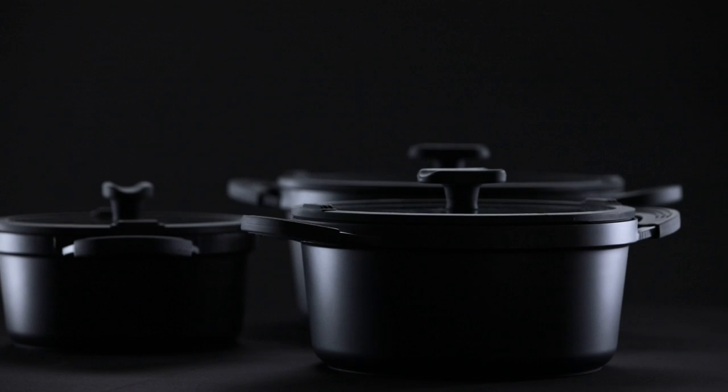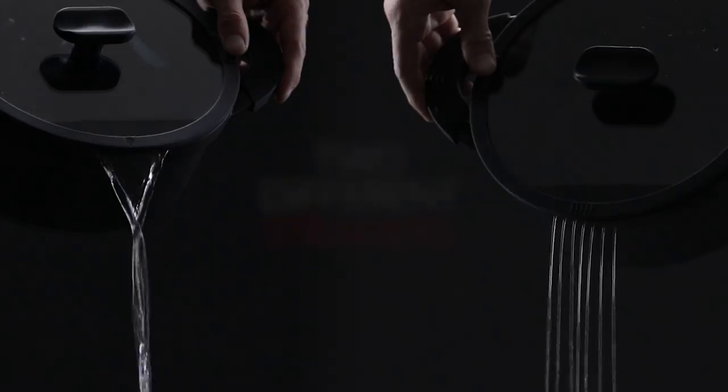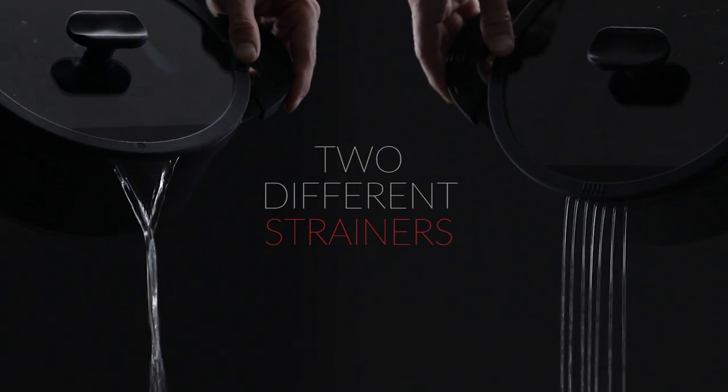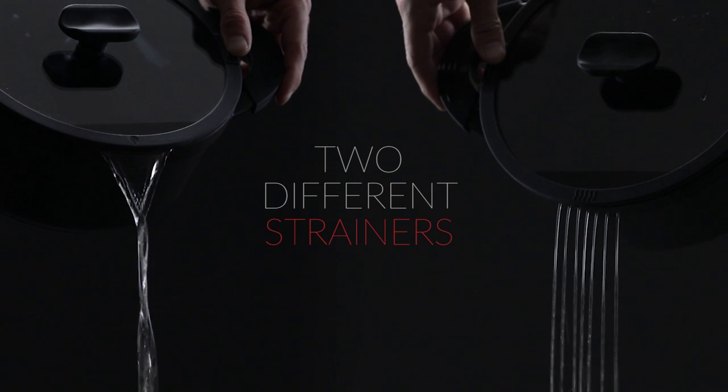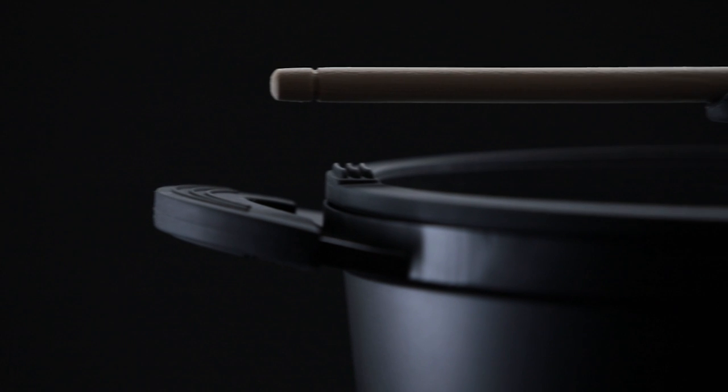Our pots have been designed to create the most comfortable experience and come in three sizes, depending on how crowded your kitchen is. We have also designed a practical glass lid with a silicon rim to save you from heat, two different strainers for draining, and a perfect knob to hold your spoon and avoid dripping around your kitchen.